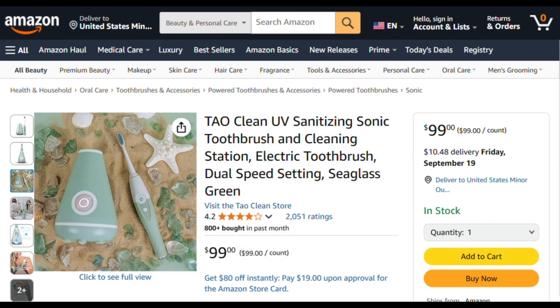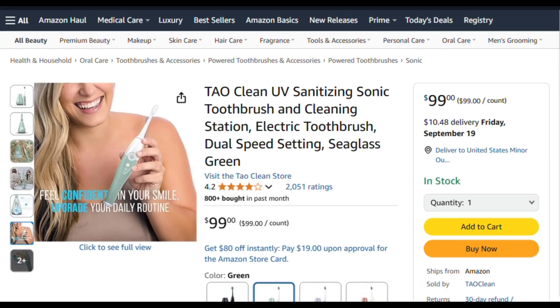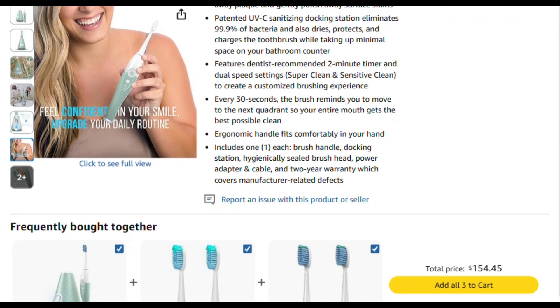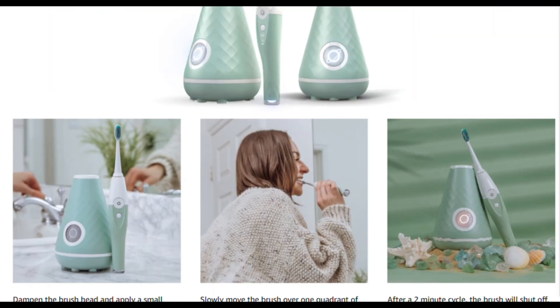For immunocompromised individuals, the extra sanitization might provide genuine peace of mind. For everyone else, you're paying a premium for a good electric toothbrush with a fancy light show. This isn't a scam.